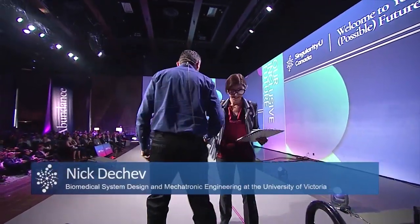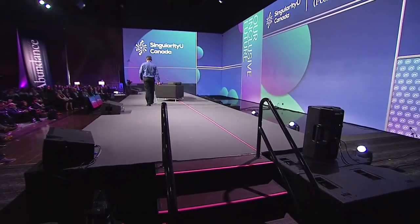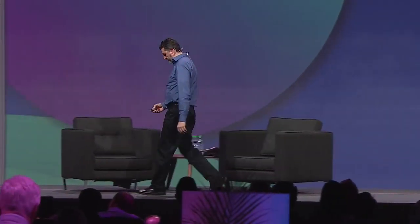Our next speaker is a biomedical system design and mechatronic engineering specialist at the University of Victoria. Please welcome Nick Dechev to the stage. I'd like to present to you the Victoria Hand Project. We're a non-profit organization and we design and provide 3D printed upper limb prostheses to people in developing countries throughout the world.